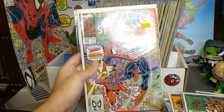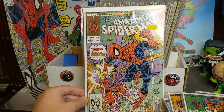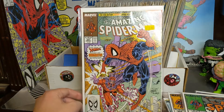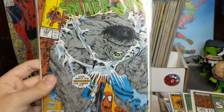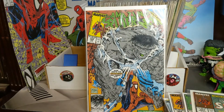Then we got 326 — I love how they say 'the non-mutant superhero.' They were pushing really hard the fact that Spider-Man is not a mutant. Then you can see, speaking of mutants, we have Magneto — it says Magneto is going to make mincemeat out of him. Then we got 328 — I love that the Marvel logo right here is off-center.